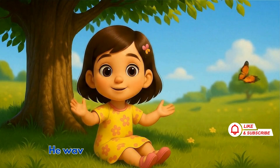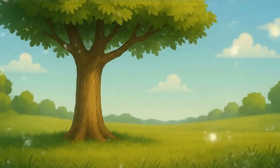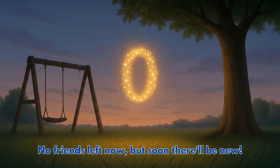One little friend sat down to rest, he waved goodbye, now none are left. One minus one is zero, that's true, no friends left now, but soon there'll be new.